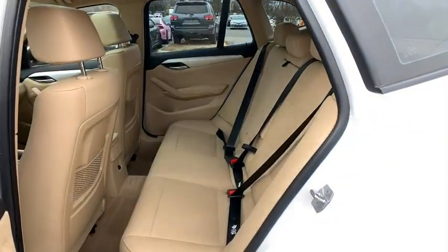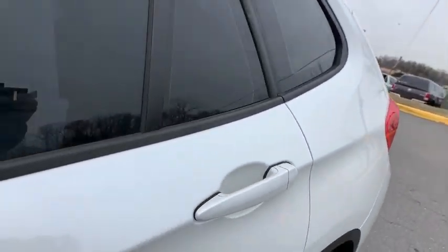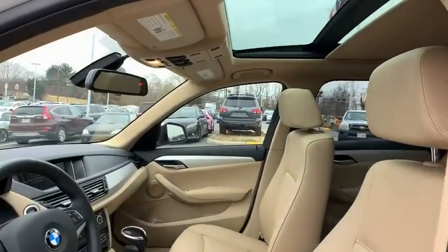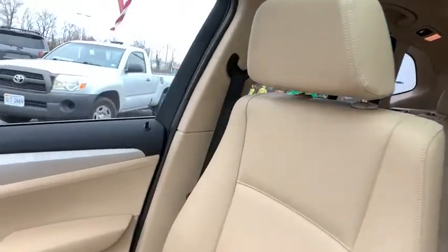This vehicle has less than 30,000 miles. Here are some of this vehicle's great options: traction control, dual airbags, power steering, four-wheel disc brakes, eight speakers.